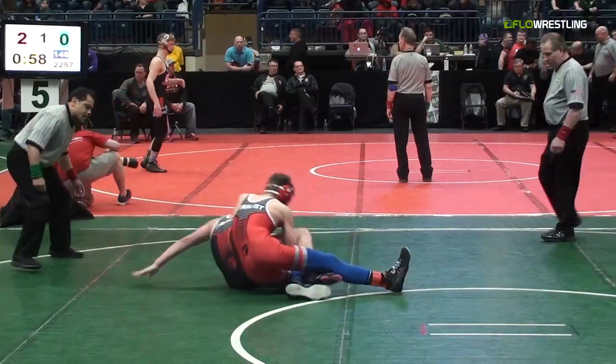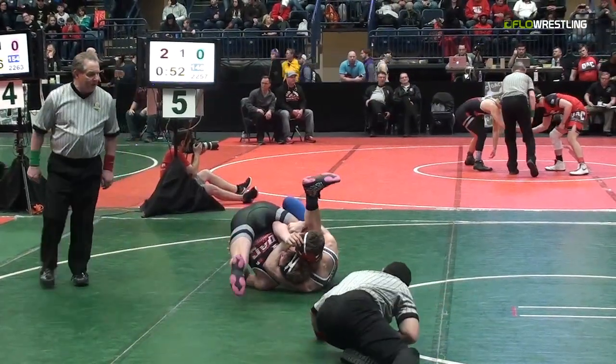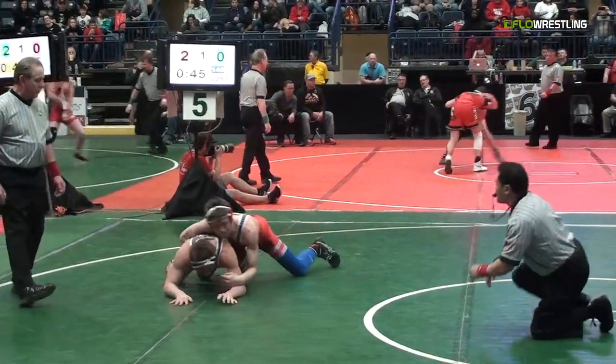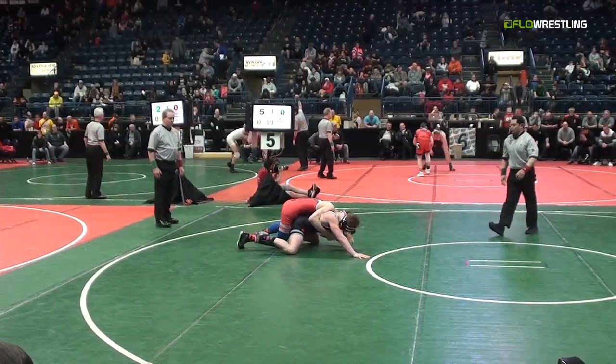Shout out to my man Schmitty — you can see the corner rugs. We've got a cradle here by Sloan, looking for a fall on Wiesman. Wiesman in some trouble. He's arching hard, real hard. And he gets up and out of it. We're going to have a 5-0 lead here for Sloan of BTW.